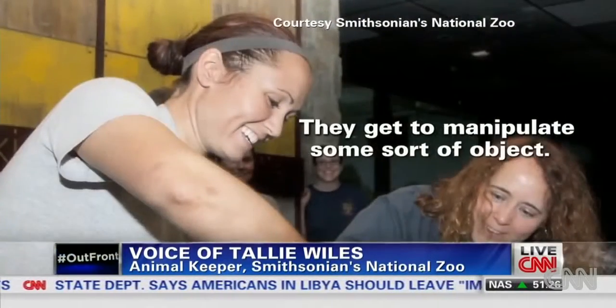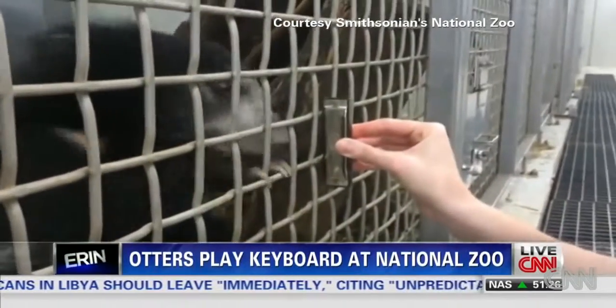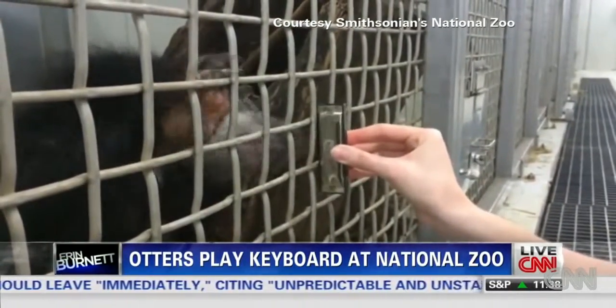They got really excited. They get to manipulate some sort of object, and then — whoa, it makes a noise when I touch it. Or when the sloth bears blow on a harmonica.